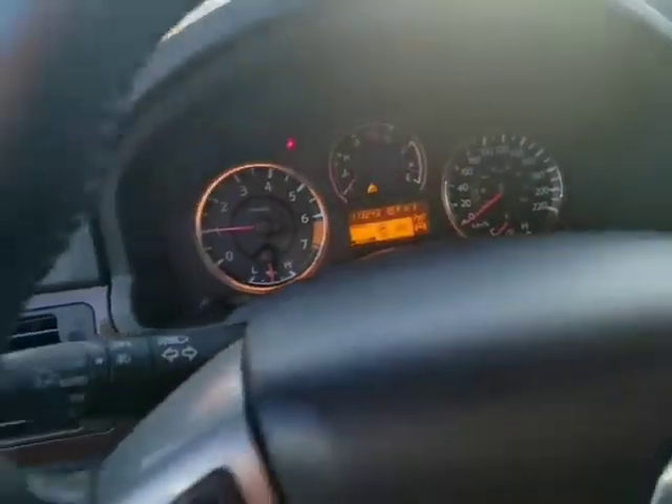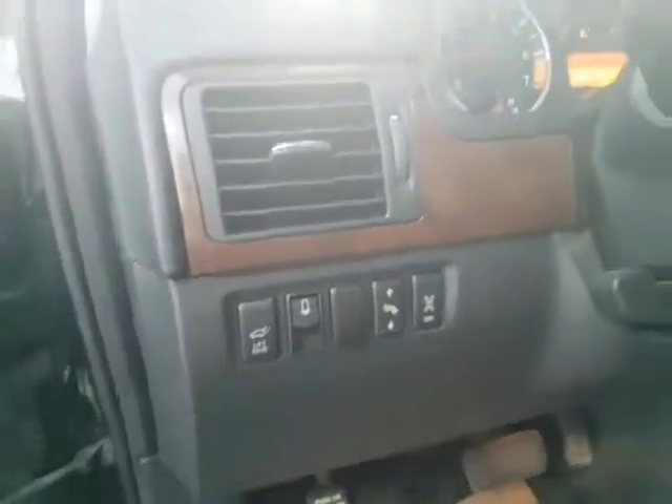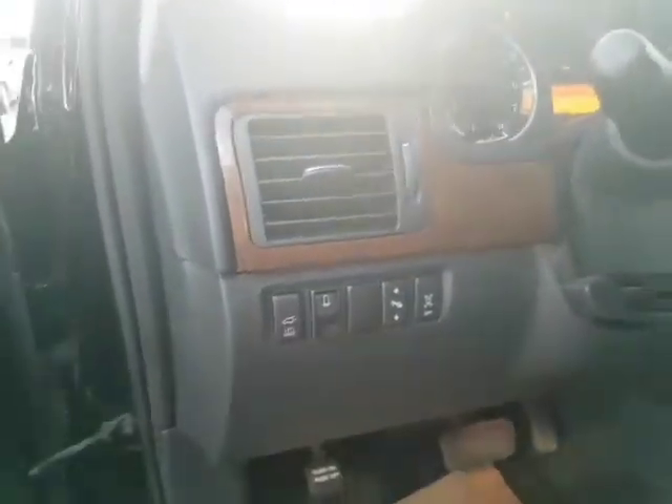113,000 kilometers — still tons of life on this Nissan. Power lift gate, adjustable foot pedals, and sonar on/off.